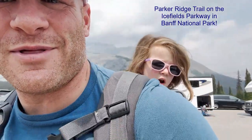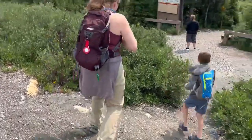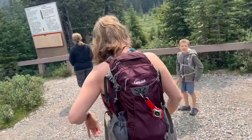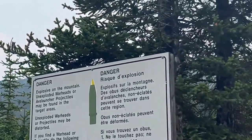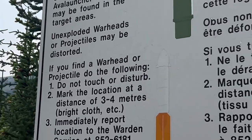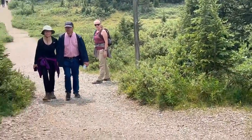We're gonna start this — it's about two and a half miles round trip, about 900 feet of elevation climbing. Should be fun with a 45-pound human on my back! The sign says: 'Danger — explosives on the mountain. Unexploded warheads or avalanche projectiles may be found in the target areas.' Gotta grab the bear spray — that's important.